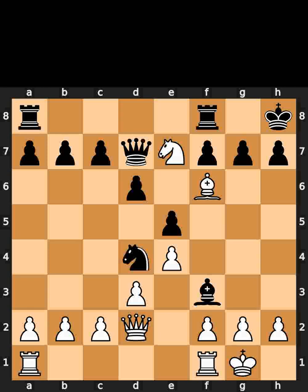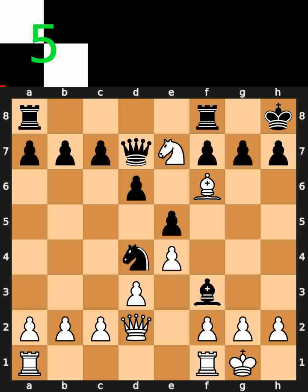This is today's lead chess puzzle. In this position, it is white to move. I will give you 5 seconds to think. Comment what you think the solution is.